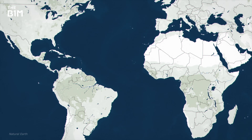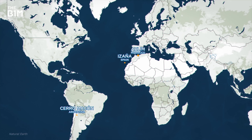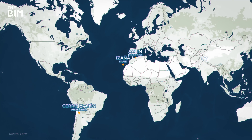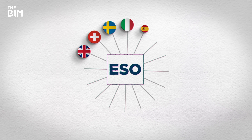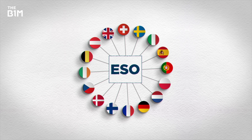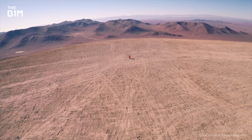Before they could do any work at all, ESO had to find the perfect site. They looked at places in Spain, Morocco and Argentina. Roberto Tamay is programme manager for the ELT project at ESO — one of the leading intergovernmental organisations in astronomy with 16 member states. According to Roberto, the very important and fundamental aspect was a location that could allow the fulfilment of the scientific goal of the telescope, and there were many factors involved in the decision to pick this particular mountain.